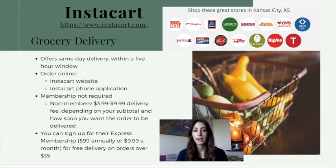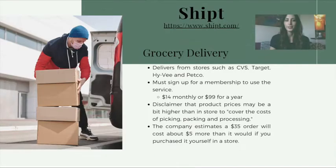You can, however, sign up for a membership which would provide you with free delivery on orders over $35. Another delivery service is known as Shipt, and Shipt delivers from stores such as CVS, Target, Hy-Vee, and Petco.